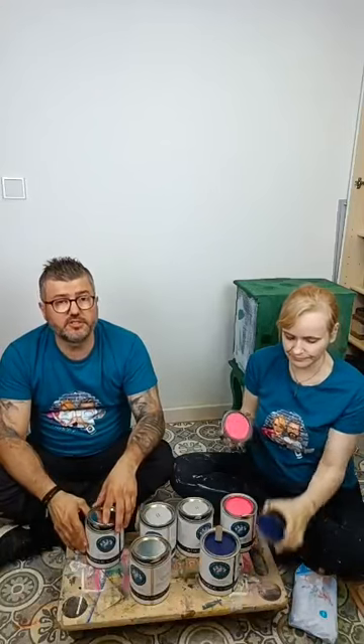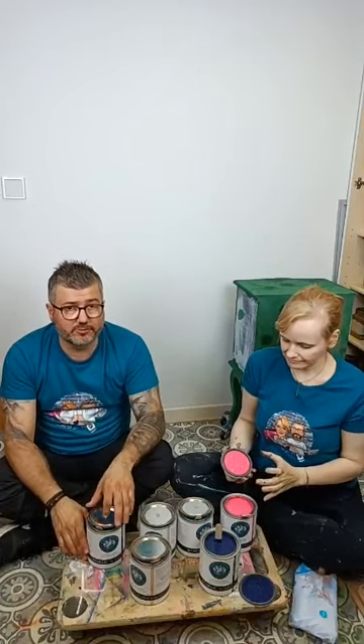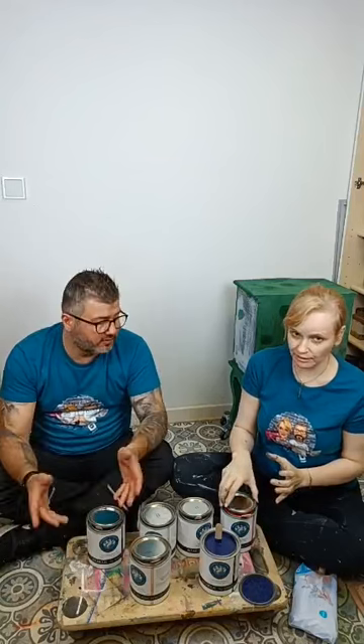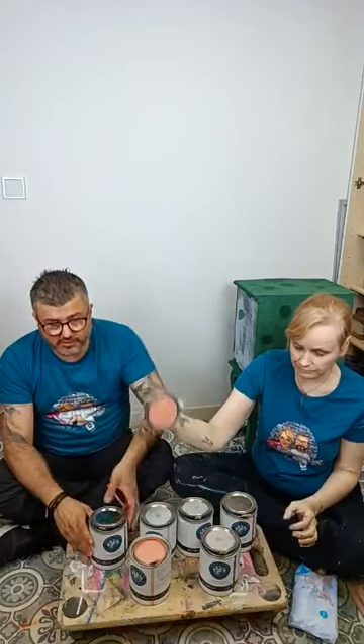We have a small surprise for you: if you use the discount code 'botanical' at checkout on our website www.moebelinberlin.de, you can get 10% off - just tonight - for all of our products, but especially the Leitre Apothecary paints.